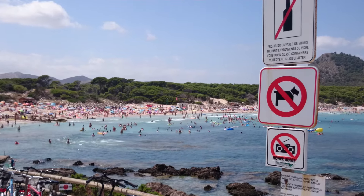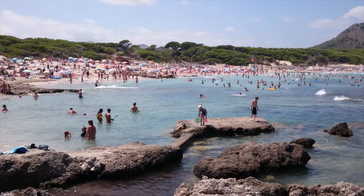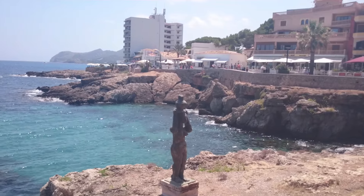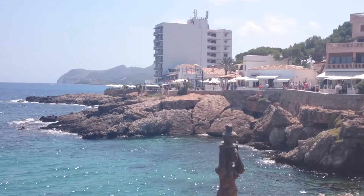Then we have Cala Millor, which is a basic family resort, and also Cala Bona, which is a bit of a mix — part party, part family, and mostly popular with German visitors. Of course, all these resorts welcome everyone; just because a resort is aimed at a specific type of person doesn't mean you have to be that type of person to go there.